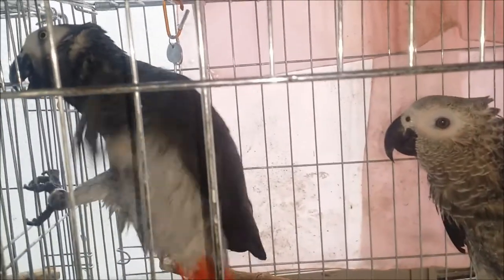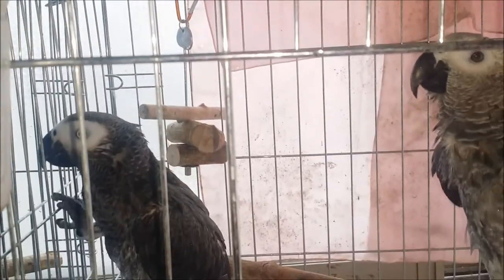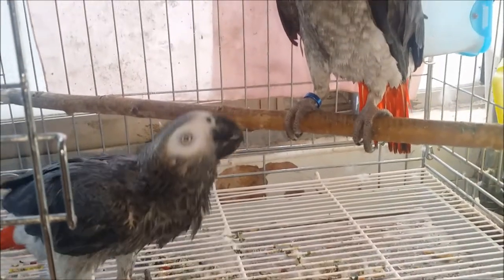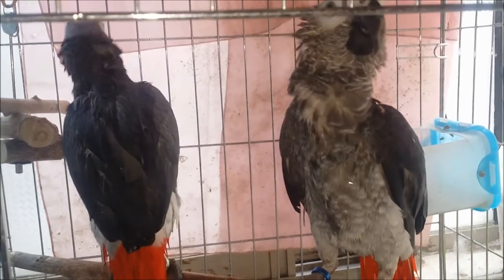The 'Growing Parrots' YouTube channel covers parrot psychology, behavior, and growth, and is making a daily parrot recording documentary. If you subscribe to the parrot growing channel, you will be able to see upcoming videos and become a parrot expert.